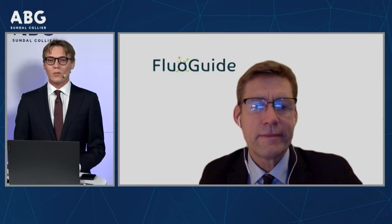Hi, and welcome to our next presentation on today's ABG Sundahlkoller Investor Days. Our next company presenting is FluoGuide. My name is Jacob Lemke, I'm an equity research analyst here covering the healthcare space. And with that, I leave the word to CEO Morten Albrechtsen.